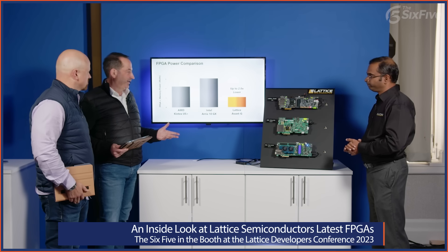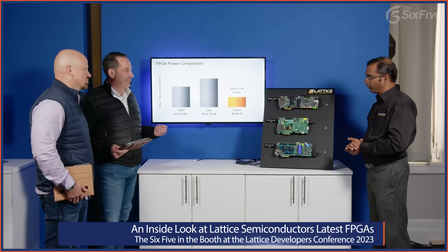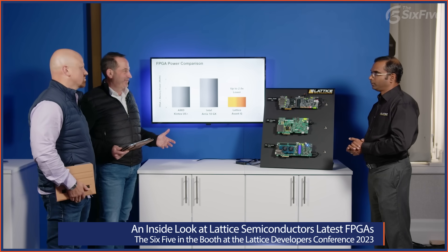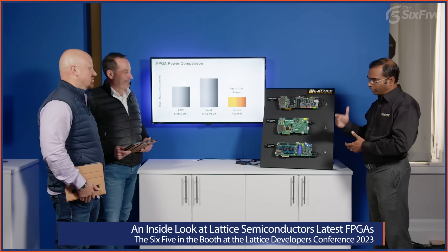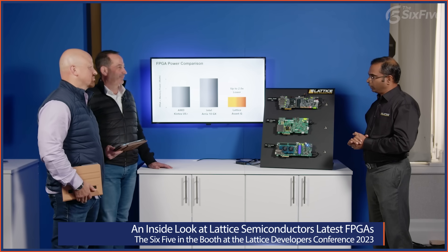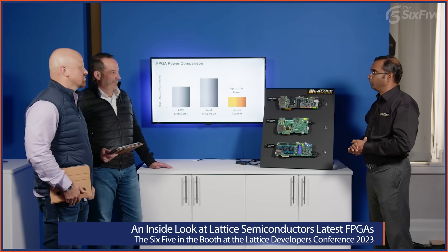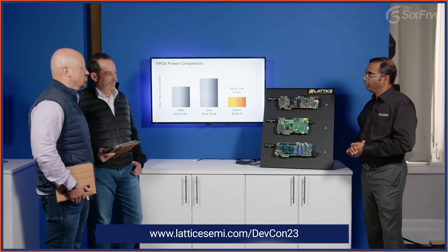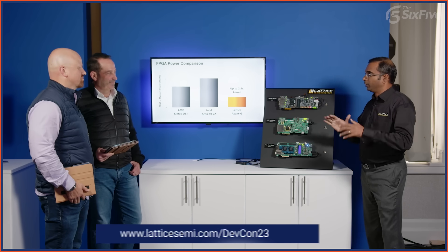So Deepak has shown the multivariate applications of these FPGAs — this was just three of the 40-plus demonstrations at Lattice's Developer Conference. There are 40-plus demos not just from Lattice but from their broader ecosystem as well. All those videos are available on the Lattice Developer Conference portal, accessible right on the Lattice website where you'll see the registration portal with a lot more demos and different applications.